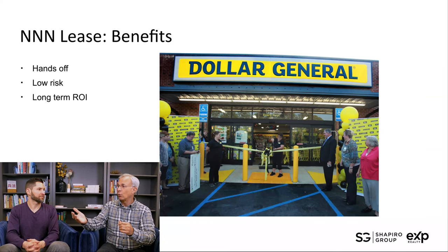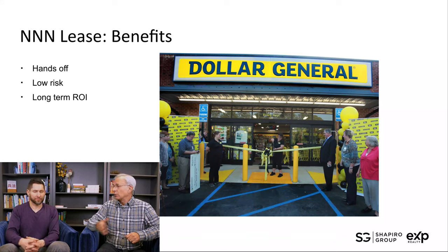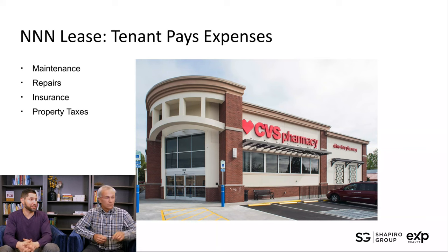Typically, triple net leases are for individuals, organizations, and entities that have resources and are looking to diversify their risk and return portfolio. The tenant pays the expenses — the main ones being maintenance of the property, which if you were a multifamily landlord on a gross lease, can be quite expensive — including repairs, insurance, and property taxes, which in Texas can be a hefty percentage of expenses.